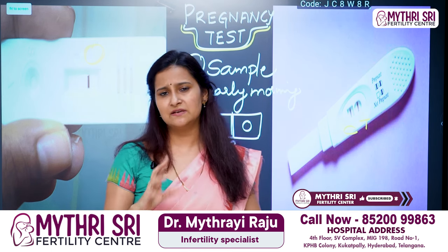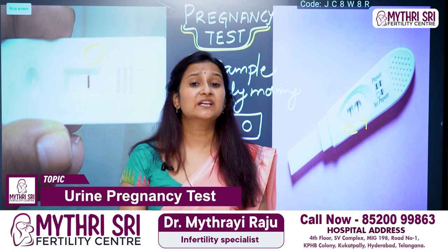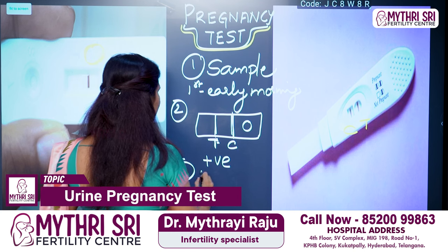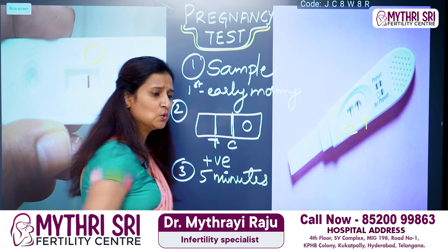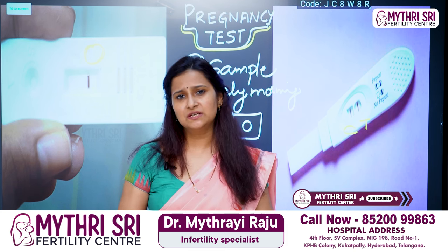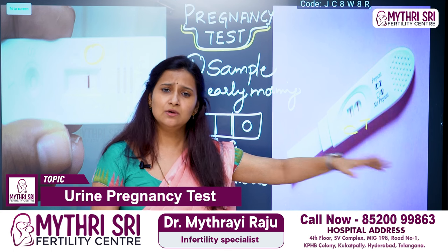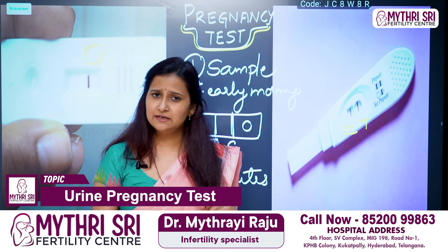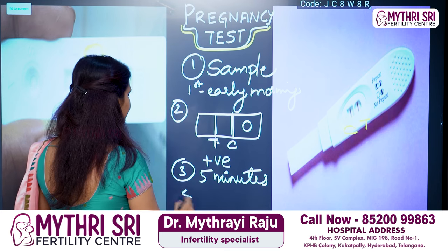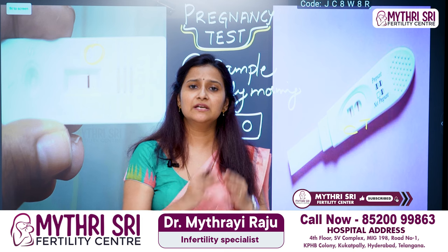We will now discuss some confusing scenarios. After the urine pregnancy test, if there are two lines C and T that is positive, but if there is only a single line which is generally at T only, that is negative. If there is no line at all, the kit is invalid — meaning the kit is not functioning correctly.